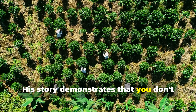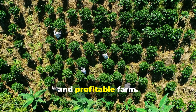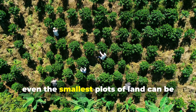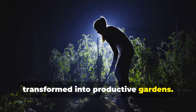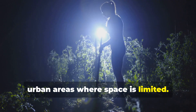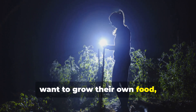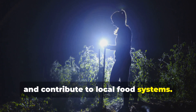His story demonstrates that you don't need vast acreage to create a successful and profitable farm. By utilizing bio-intensive methods, even the smallest plots of land can be transformed into productive gardens. This approach is particularly valuable in urban areas where space is limited, offering a viable solution for those who want to grow their own food, reduce their carbon footprint and contribute to local food systems.